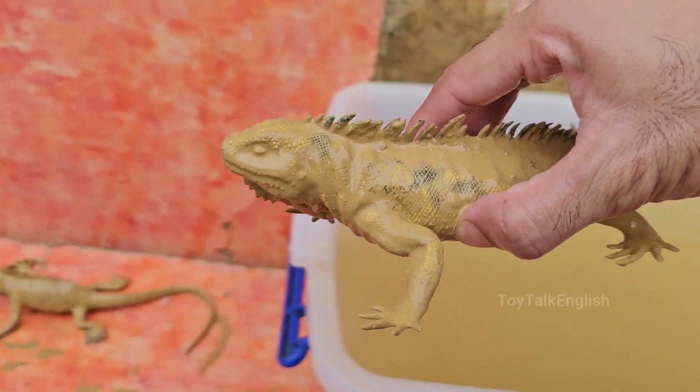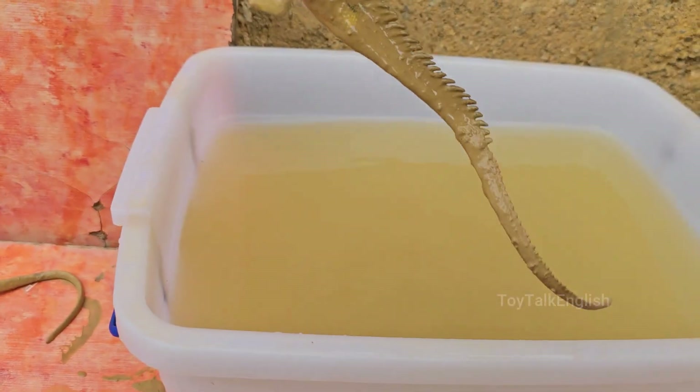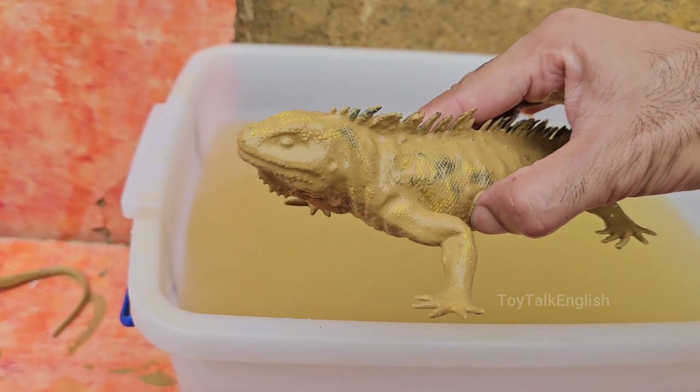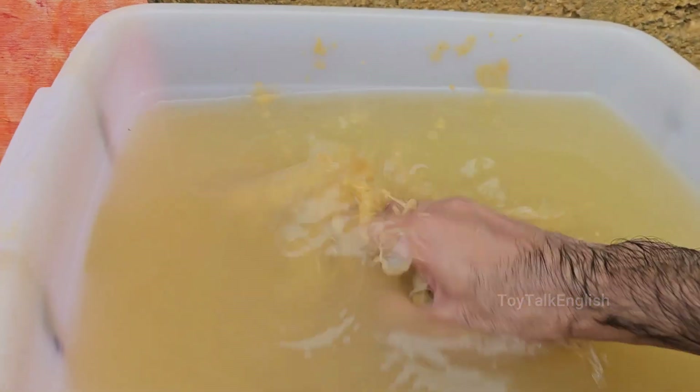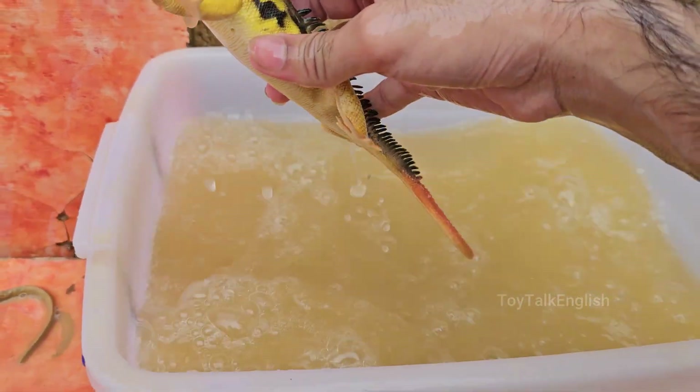Yellow iguanas are not a separate species but a color morph of the green iguana. Their bright yellow coloration can range from pale yellow to deep golden hues. Yellow iguanas are primarily herbivorous, feeding on leaves, flowers, fruits, and vegetables.